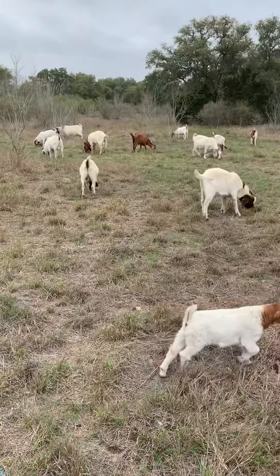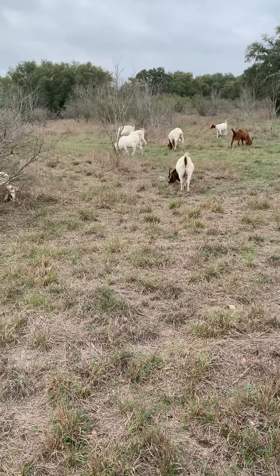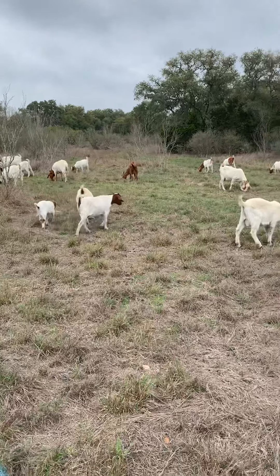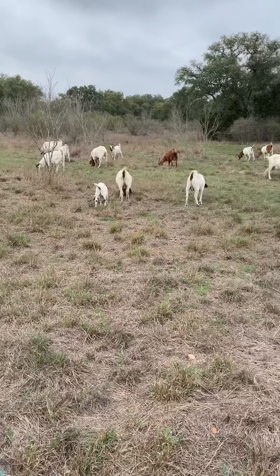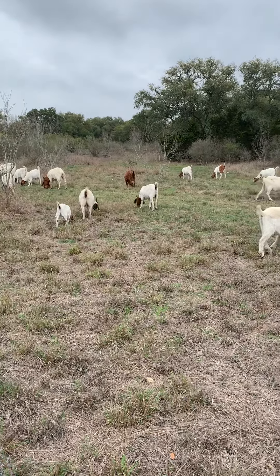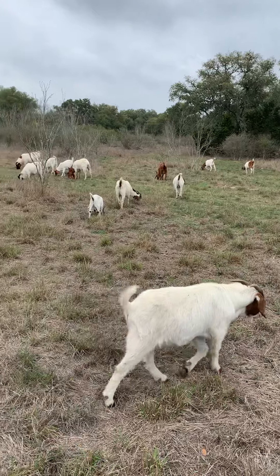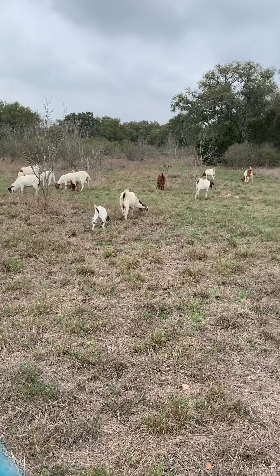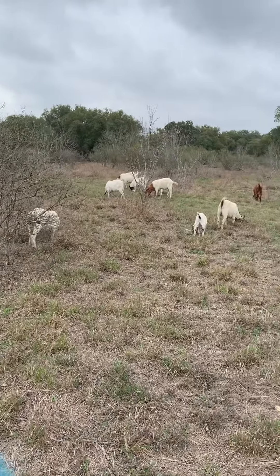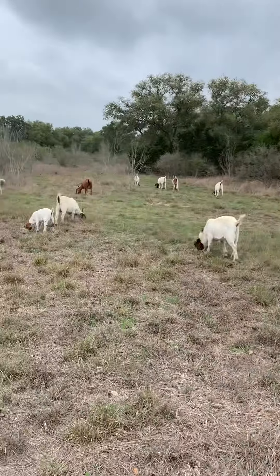These are called Boer goats. Don't tell them, but these are used for eating — most people eat these goats. We don't eat our goats; we sell them at the auction so other people might eat them. A lot of people now also use them for clearing properties. New York City — Central Park — uses them to clear it because they're very good at that. They can wipe out a whole area in a matter of days, so a lot of people are starting to use them for clearing land because it's cheap, quick, and easy. Nobody has to do the work; they do it for you.